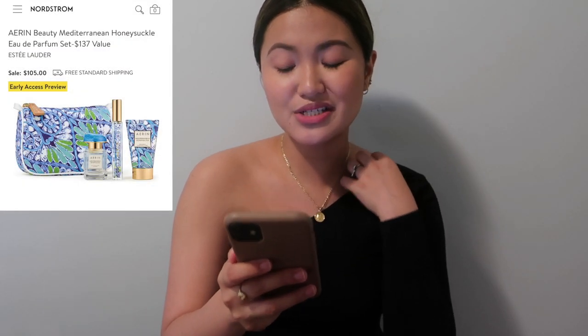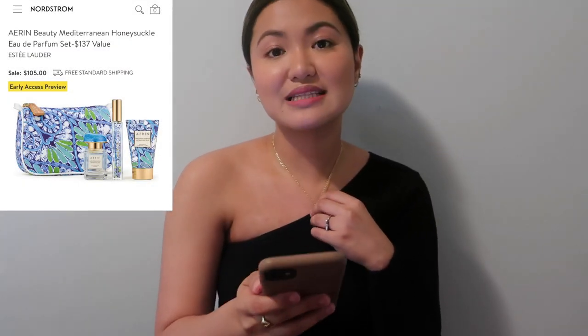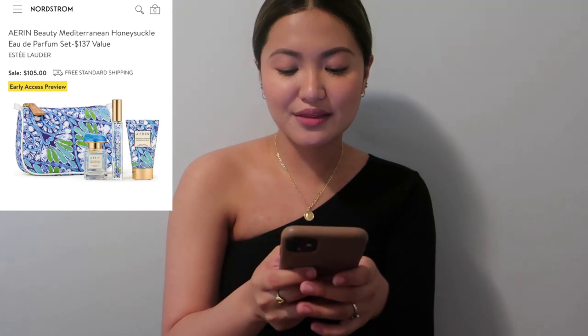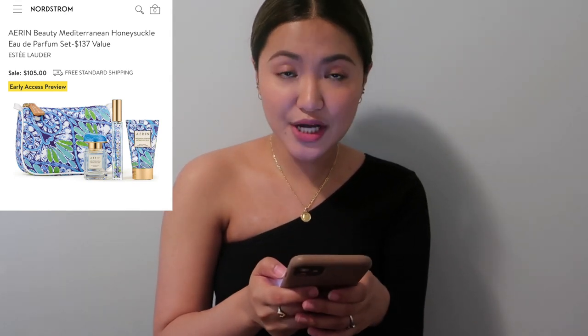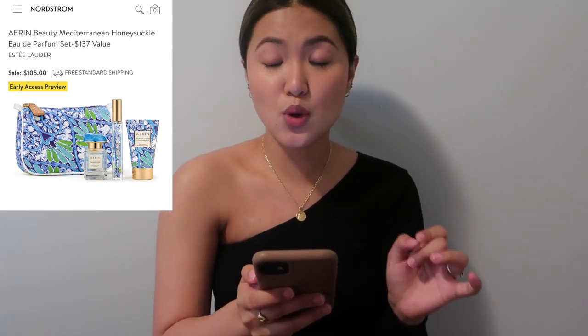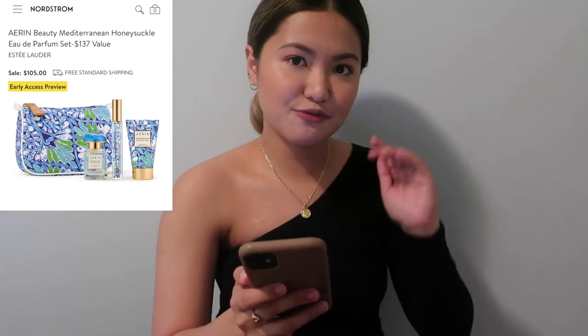Let's start with beauty. The first one is the Aerin Beauty Mediterranean Honeysuckle Eau de Parfum set — a $137 value. It comes with a cute pouch, a spray perfume, and a body cream. This is a really good price for the whole set. Aerin is by Estée Lauder, so it's supposed to be pricey.